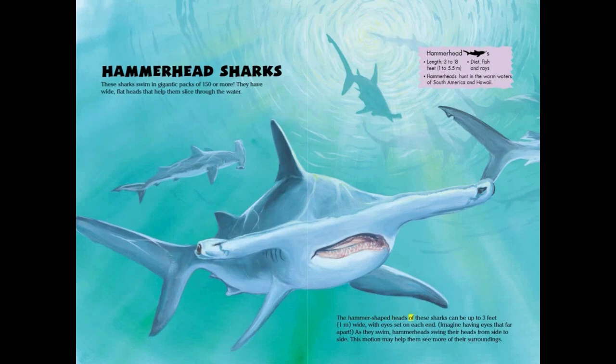The hammer-shaped heads of these sharks can be up to 3 feet or 1 meter wide, with eyes set on each end. As they swim, hammerheads swing their heads from side to side. This motion may help them see more of their surroundings.